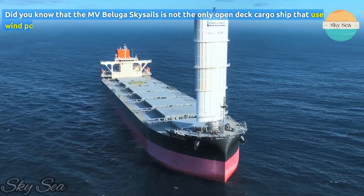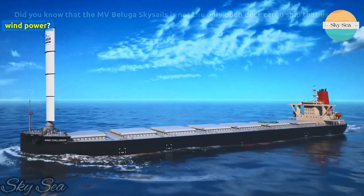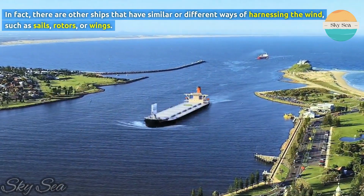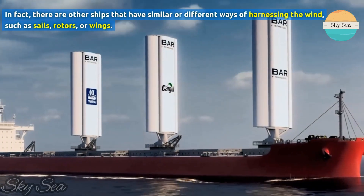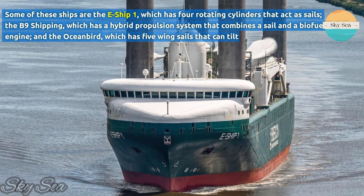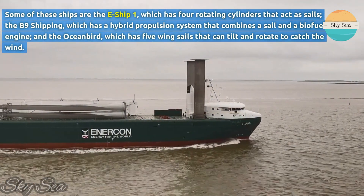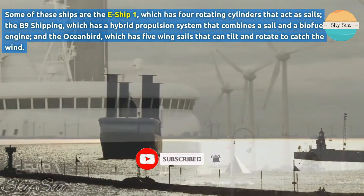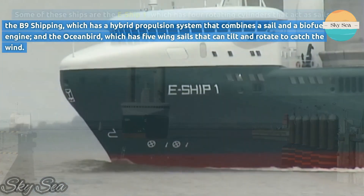Did you know that the MV Beluga Skysails is not the only open deck cargo ship that uses wind power? In fact, there are other ships that have similar or different ways of harnessing the wind, such as sails, rotors, or wings. Some of these ships are the E-Ship-1, which has four rotating cylinders that act as sails; the B-9 Shipping, which has a hybrid propulsion system that combines a sail and a biofuel engine; and the Oceanbird, which has five wing sails that can tilt and rotate to catch the wind.